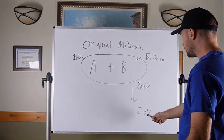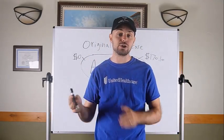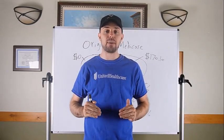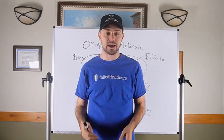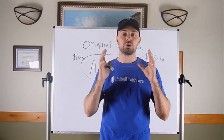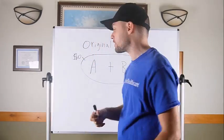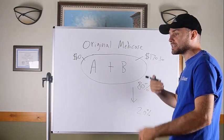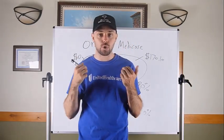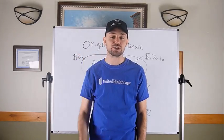Medicare on its medical coverage does not cover 100% of your expenses — it typically pays about 80% and leaves 20% for you. Most insurance has a stop loss or maximum out-of-pocket, but Medicare does not. That 20% can literally equal anything — on a $100,000 hospital bill, you could be stuck with about $20,000. Medicare also doesn't cover prescription drugs, dental, vision, or hearing. Those are the holes in Medicare.